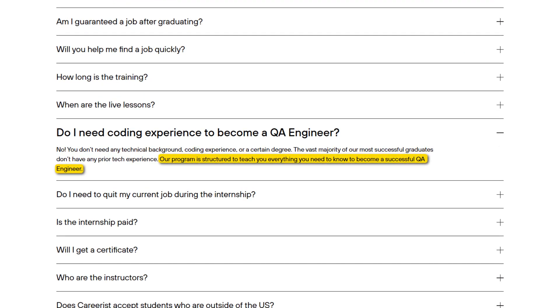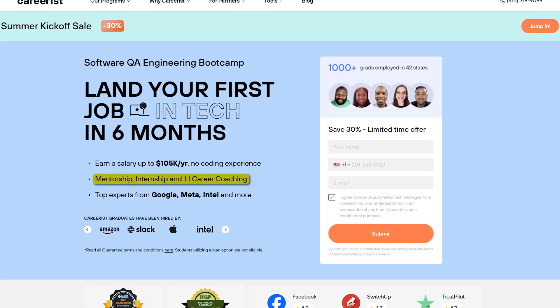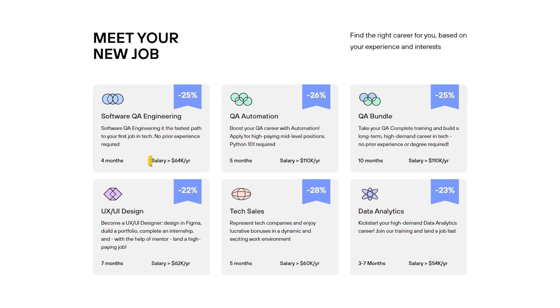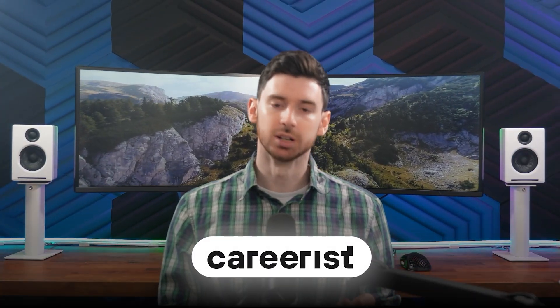Careerist isn't about picking up a skill. It's a full system designed to take beginners and get them into tech roles, even if they're starting from zero. The mentorship, the internship, the job support — it's all built to carry you through the entire transition. And for a lot of people, it works. Grads have landed roles at Google, Meta, Microsoft, Amazon, with salaries starting at a minimum of $64k and stretching well into the six figures. There are no guarantees, of course. But if you're willing to follow the process, the outcomes speak for themselves. So if you're trying to break into tech and you want structure, support, and a path that's actually built for beginners, Careerist is worth a serious look.